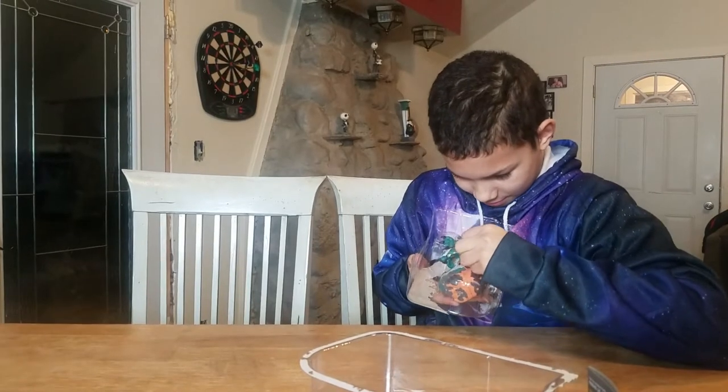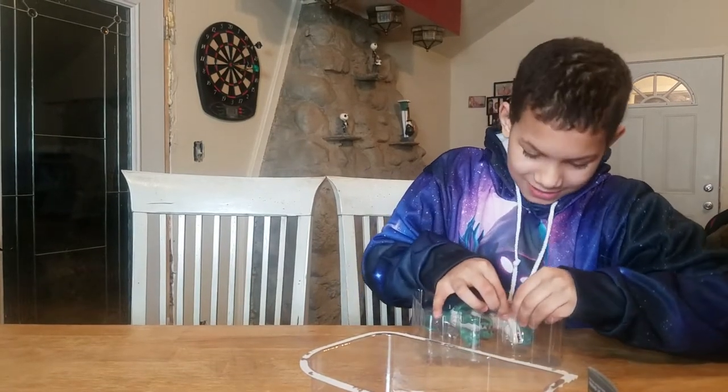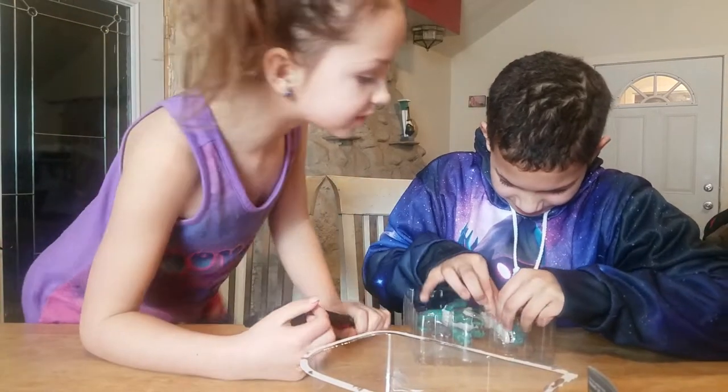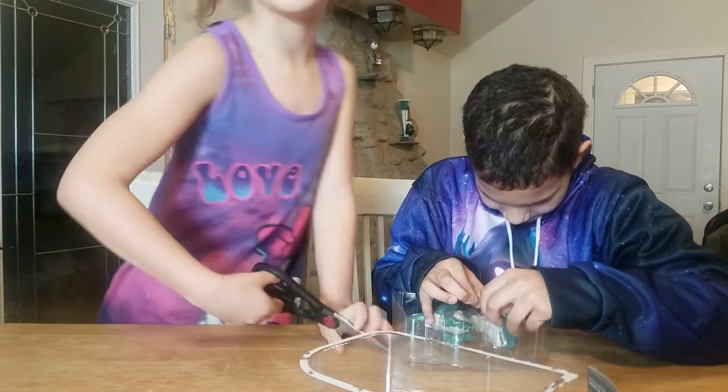I'll go grab some trusty scissors. Really? This is very difficult. I got some trusty scissors! Do we need scissors? Just in case we need scissors!